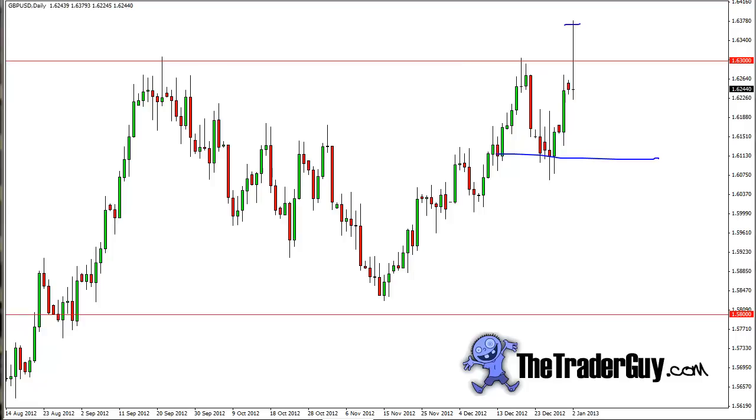If I were already long this chart, I would probably be willing to put a stop loss right underneath the candle, and if it took me out, so be it. But having said that, the daily candle did not give me the signal I was looking for, and that says something — it says that this resistance is much tougher than we thought.